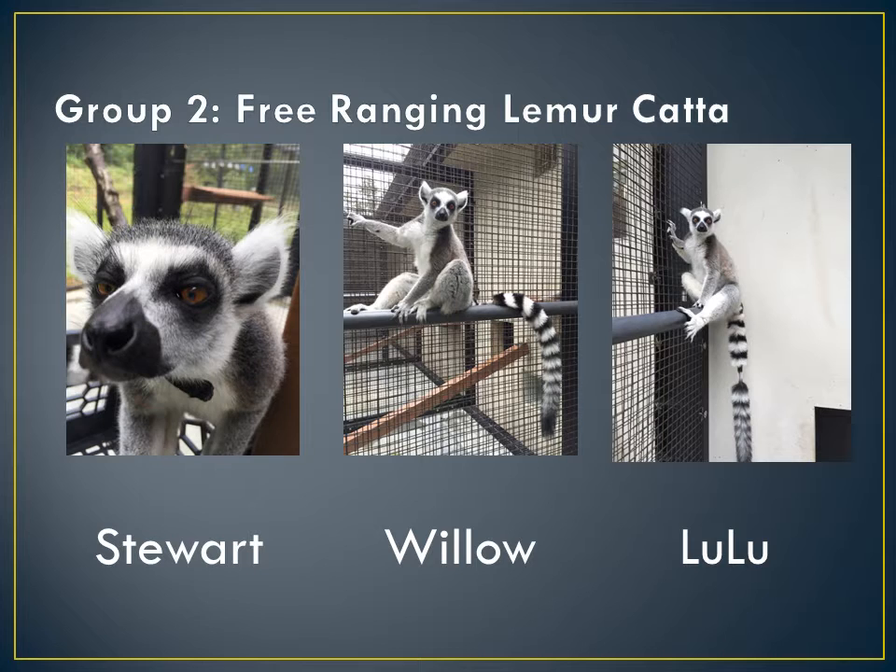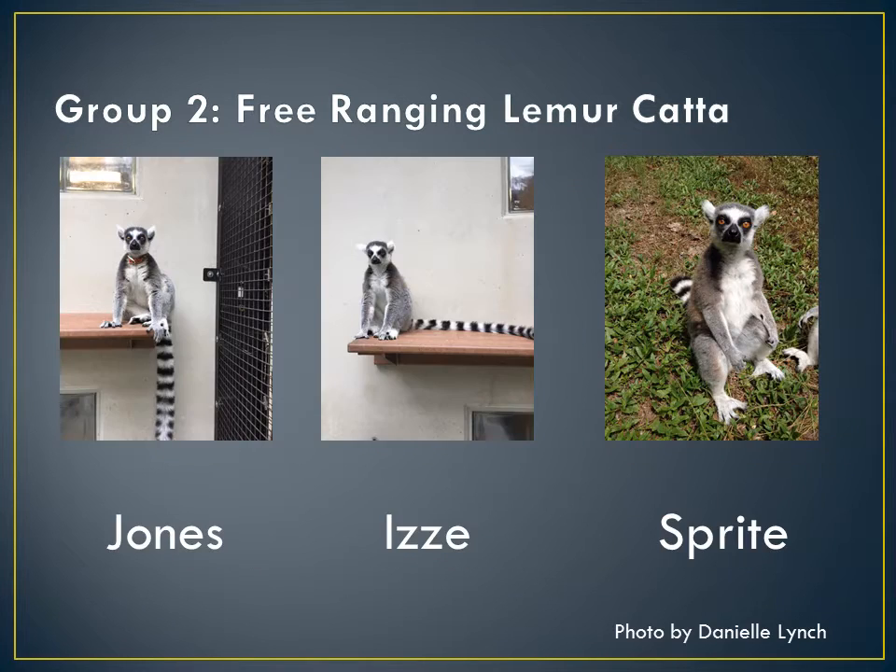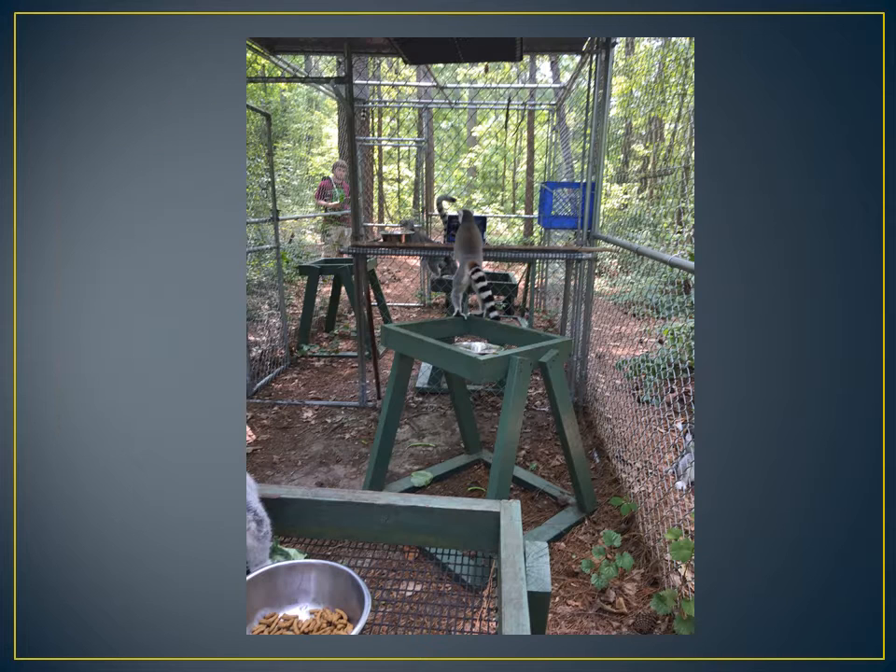Group 2 is my free-ranging lemur cata. They are located in the C-Wing of Atiala and free range out in NHE9. Stewart is 3 years old and has a black collar. Willow is 1 and has a base tail shave. Lulu is Willow's twin and has a mid-tail shave. Jones is 3 and has an orange collar. Izzy is his twin and has no tail shave or collar. Sprite has a short tail, she's 14 years old, and is also the alpha female in the group. I unfortunately did not get a video of these guys but I did get a picture of one of them looking at the iPad.